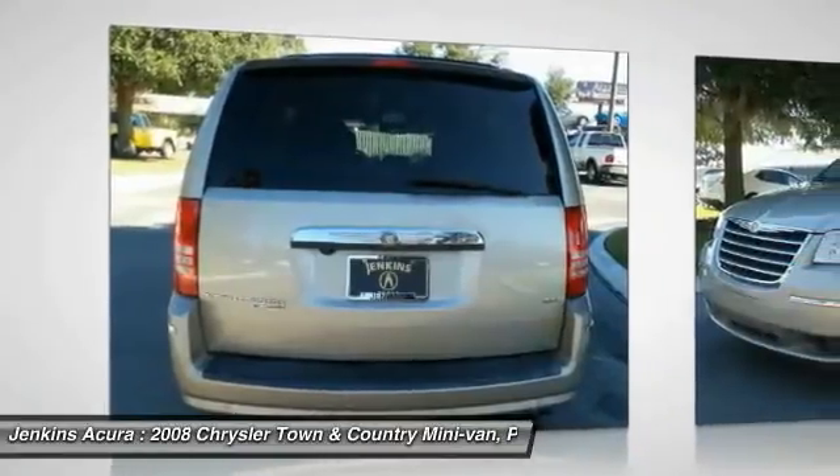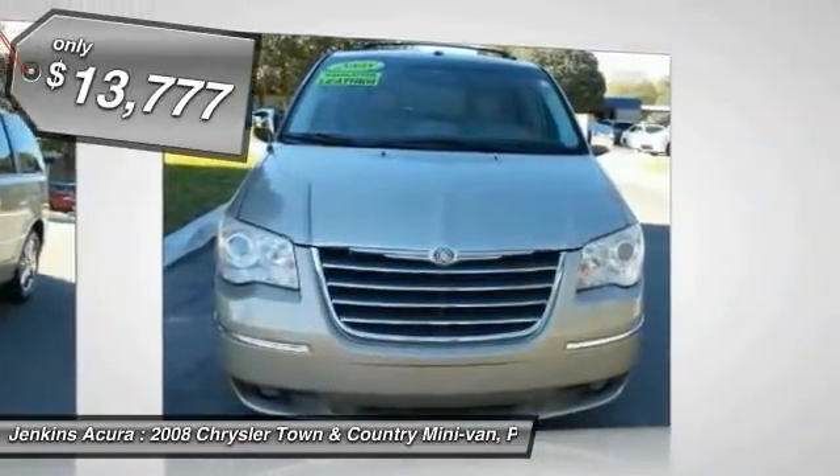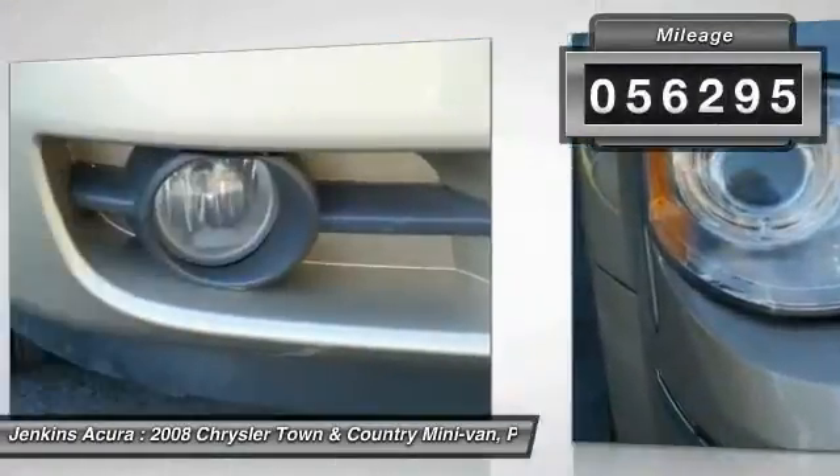Seat seven comfortably and choose from Stow and Go seating or the innovative Swivel and Go seating, and is priced below $15,000. This vehicle has less than 60,000 miles.